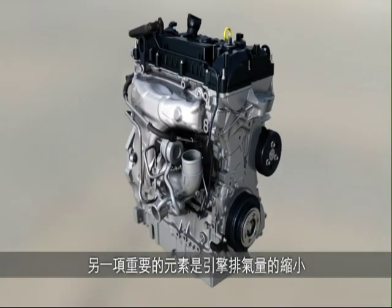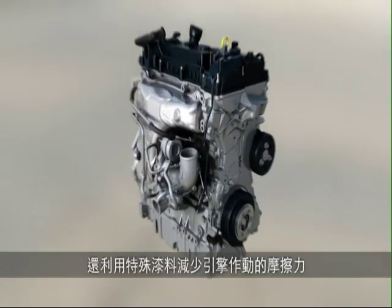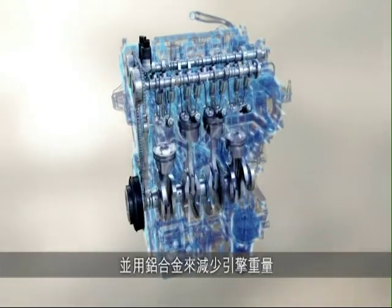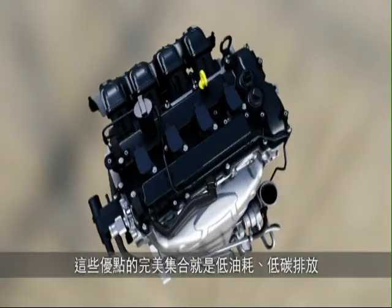Another essential element is the downsizing of the engine displacement. In addition, special coatings provide less friction and the use of aluminium reduces weight. The positive effect of all these measures is less fuel consumption and less CO2 emissions.